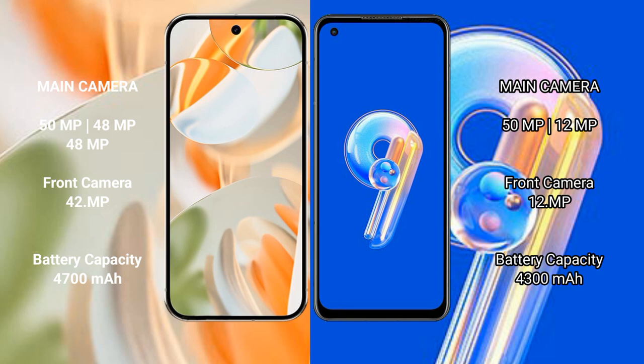The Google Pixel 9 Pro packs a 4,700mAh battery with 27W fast charging support. The Asus Zenfone 9 has a 4,300mAh battery with 30W fast charging support.